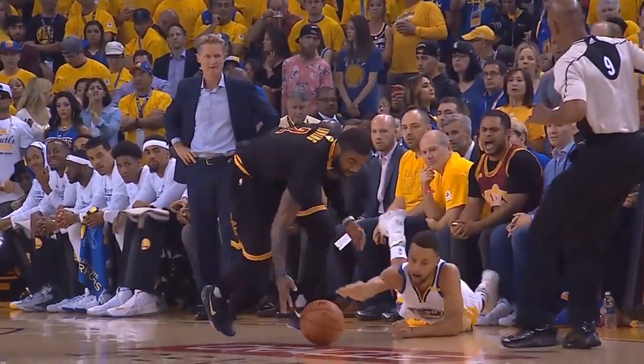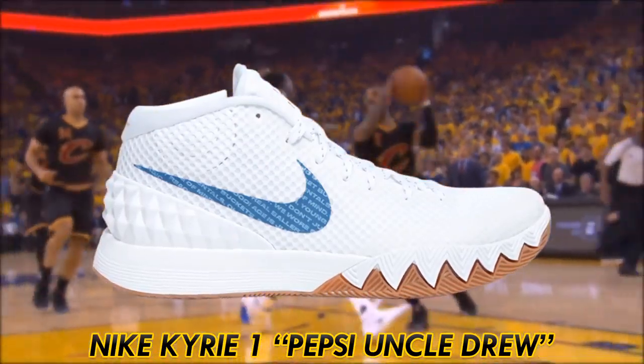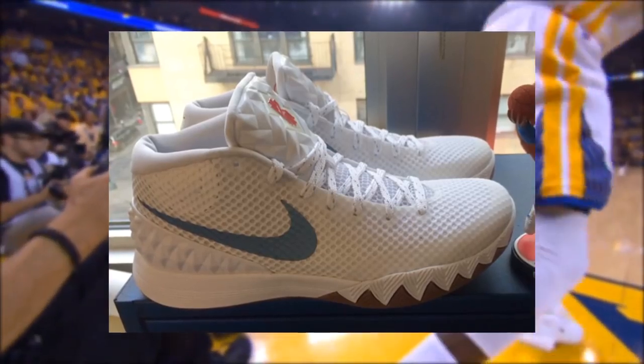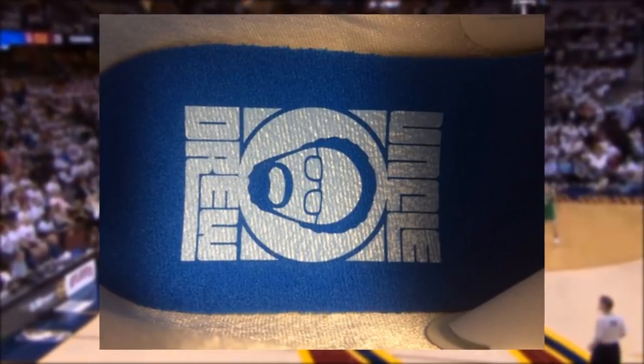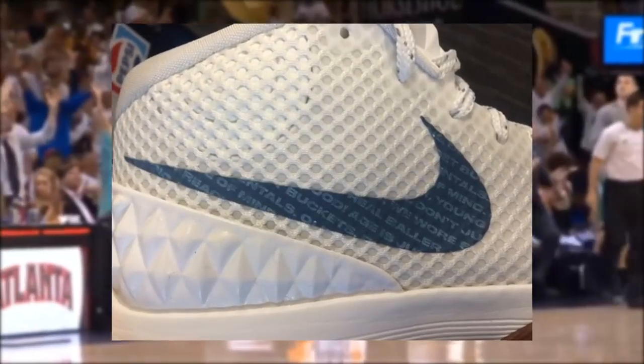Kyrie Irving and Nike released the Kyrie 4 this past December, but it's the Kyrie 1 Pepsi Uncle Drew that claims the spot as Irving's best signature model. Aesthetically, this shoe features a white upper and gum outsole — something rarely seen in shoes. The insole includes an Uncle Drew image, and the swoosh includes Uncle Drew's saying: 'Don't reach young blood, get buckets.'